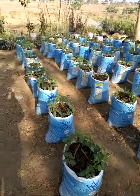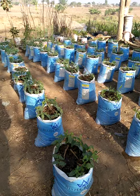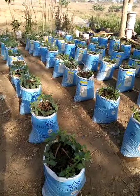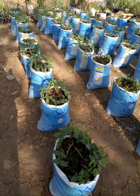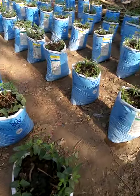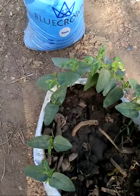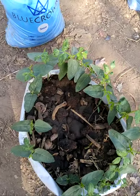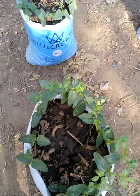Hello everyone, this is the Linkhole Agricultural Value Chain Services backyard farm. We had everything put in bags and containers. What you see here is beans, and in the middle of it there is yam.